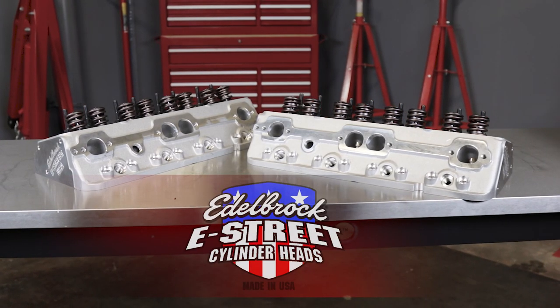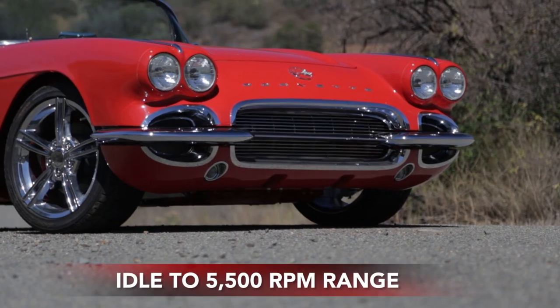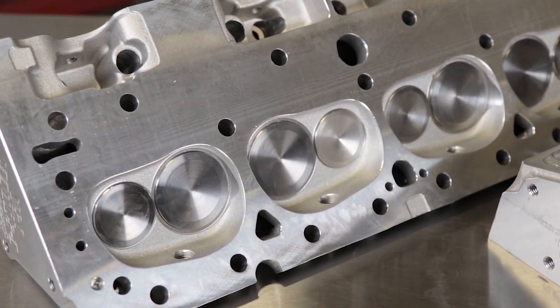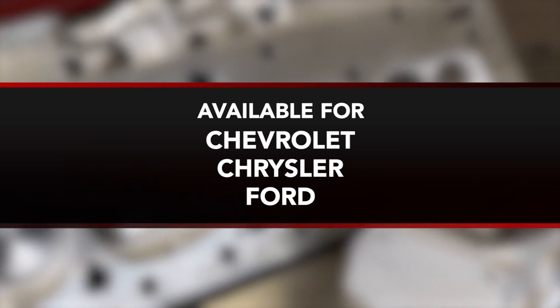For entry-level street performance applications, Edelbrock offers the E Street line of cylinder heads. Designed for the idle to 5,500 RPM range, they're an affordable, made-in-the-USA upgrade for popular Chevy, Chrysler, and Ford engines.